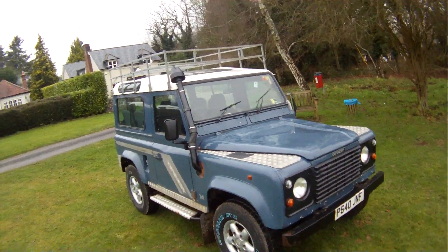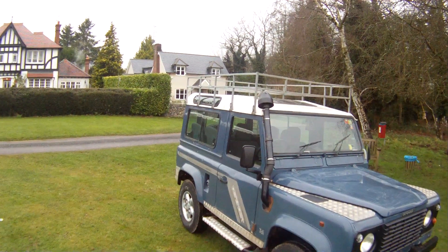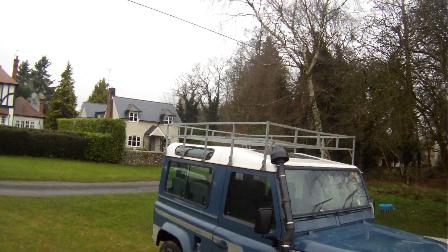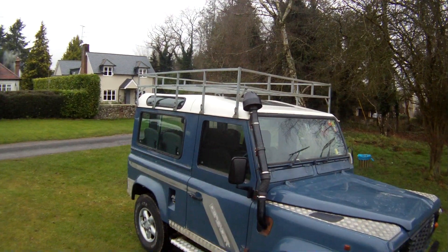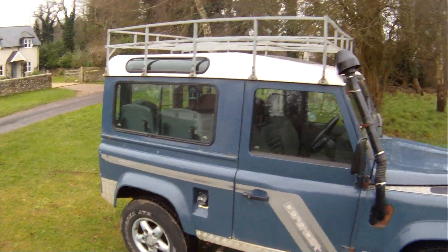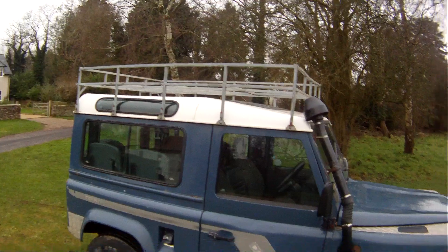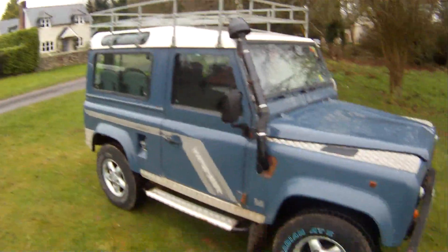Finished in Arles Blue, and quite a high spec on this one. It is a proper factory county station wagon, so it's got tinted glass, sunroof, alpine lights, and all the extra sound deadening that a county has. It's also got alloy wheels, full-length side steps, a full-length galvanised roof rack with rear access ladder, snorkel, checker plate on the wingtops, modesty covers and rear quarters.